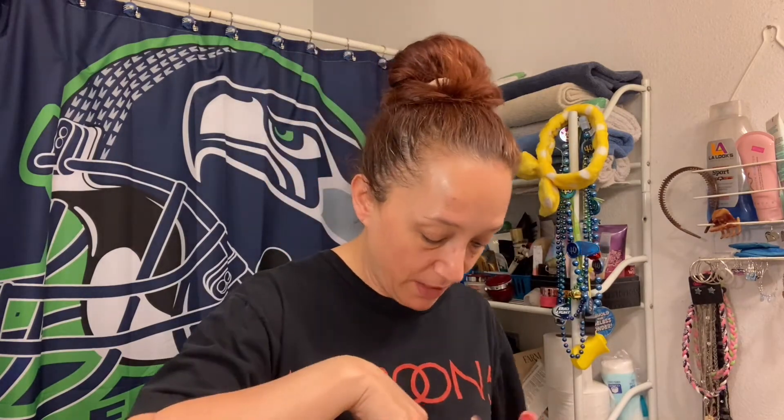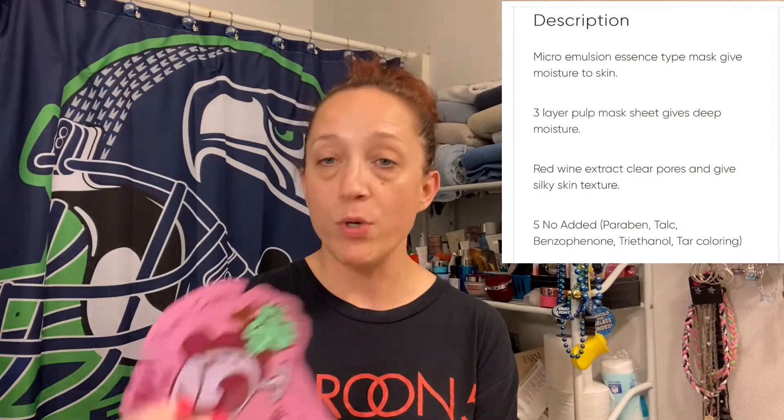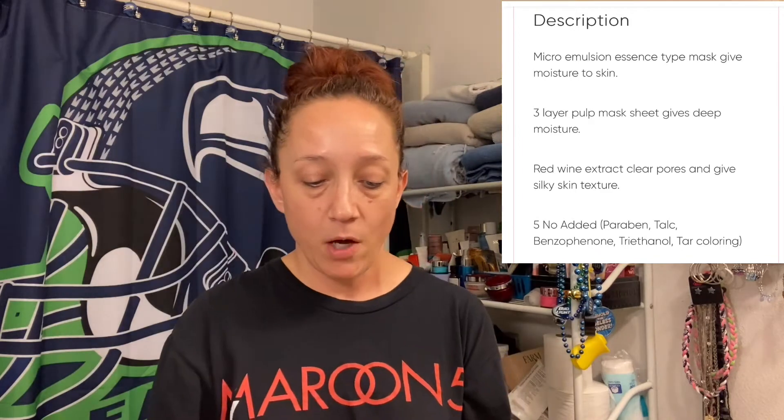Thanks for sticking around and wanting to hang out with me for our Mask Monday. Let's get into this friend mail real quick and find out what mask we got to do. I think I found it — I'll save everything else for later. It looks like we're doing a wine mask. I think there's other masks in there but I'm pretty sure this was the mask we're supposed to do today. It's Pore Care I'm Red Wine Mask Sheet by Tony Moly.